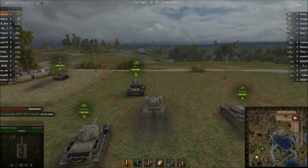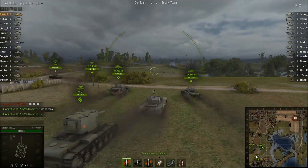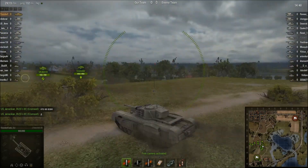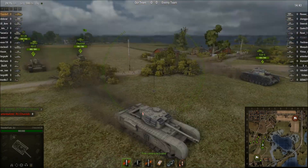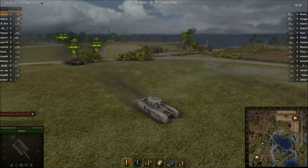Hello and welcome to this World of Tanks first impressions video. My name is Maxwell and today we are looking at the Churchill Mark 7 — the tier 6 British heavy tank.